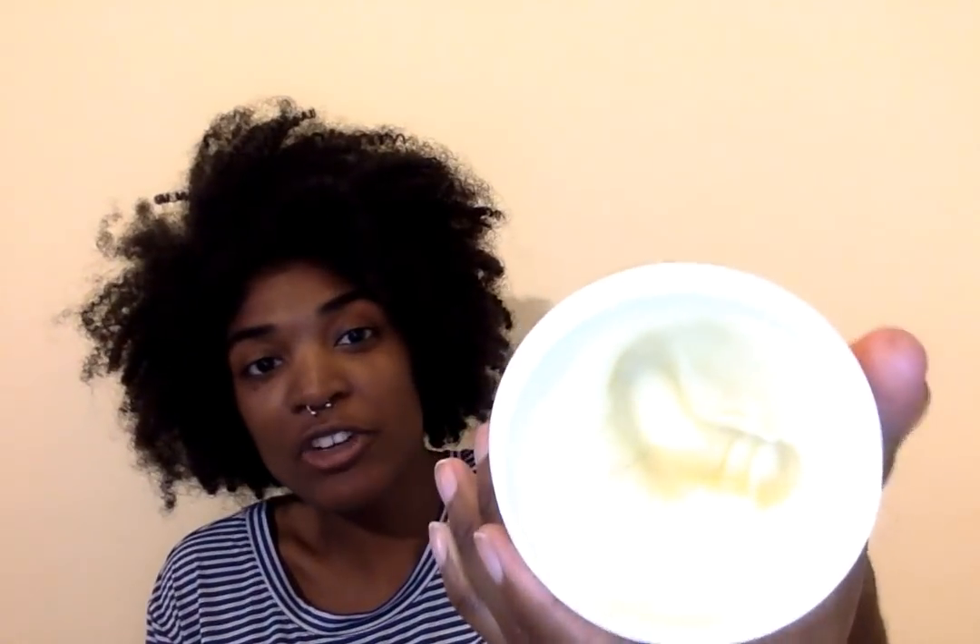I've also recently started using the Oyin burnt sugar pomade — basically the consistency of regular hair grease, like Blue Magic or Sulfur 8. I love the way it smells — like candy, like lollipops. I normally don't like sweet stuff but something about this I really like. I just dig my finger in and rub it into my scalp when it feels dry. A lot of people use it for sealing; I mostly use it to moisturize my scalp and run it through my hair. I just started using it a couple weeks ago and I highly recommend it.